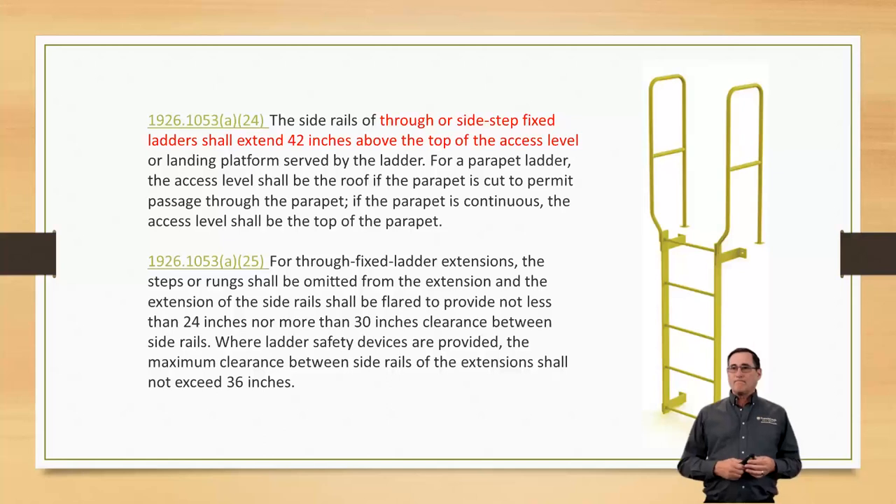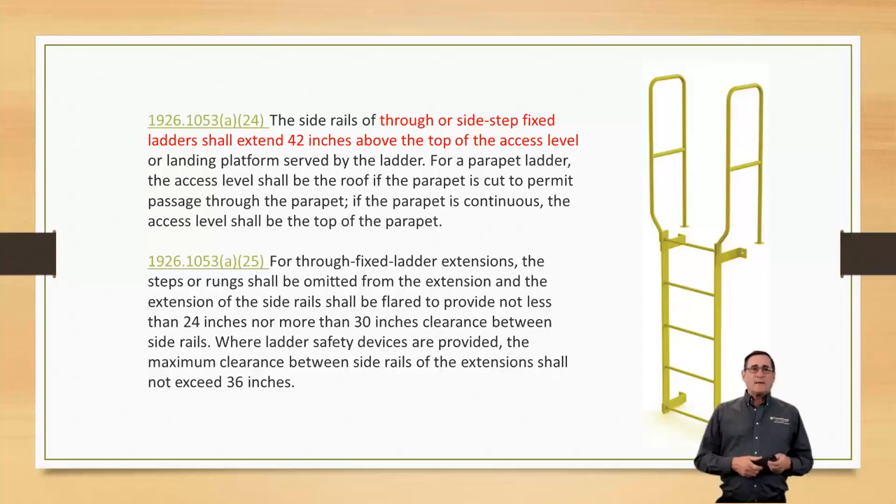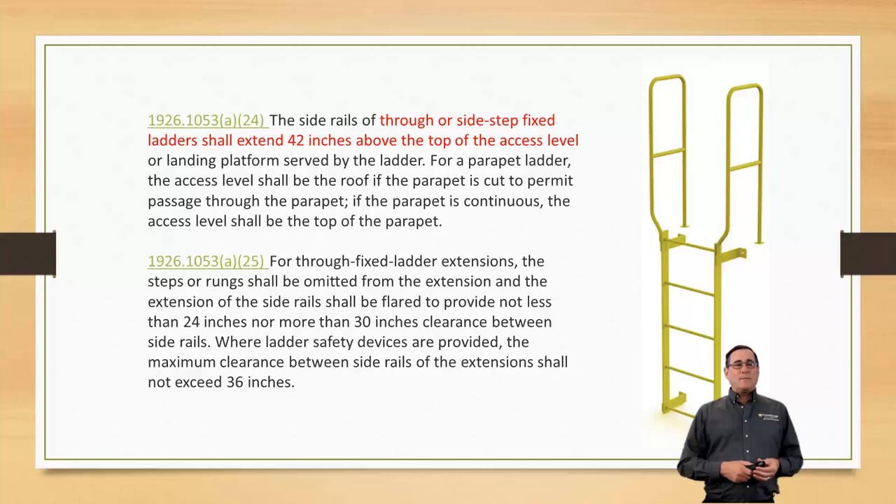Should you have multiple trolleys for multiple climbers to carry with them? It's always good practice to have a trolley assigned to the actual person. But some companies, due to limited climbs, will let the first guy go up and put it in a bucket and lower it down for the next guy — just make sure the guy on top is tied off at all times. You can share trolleys, but best practice is to give each climber their own.